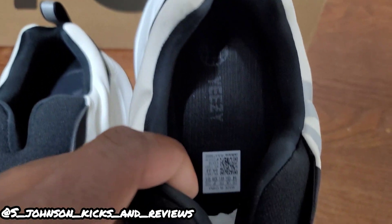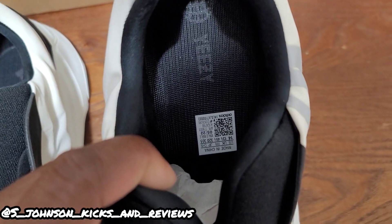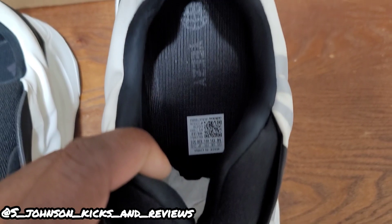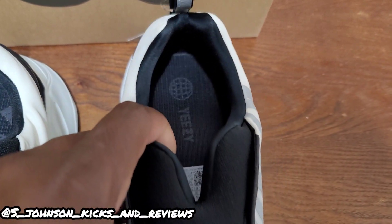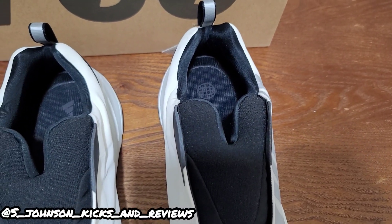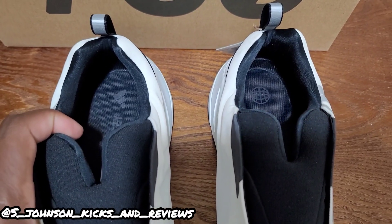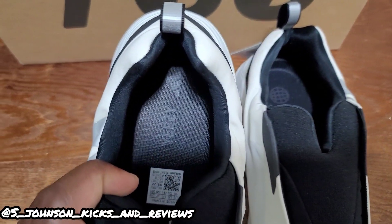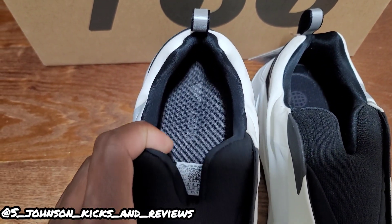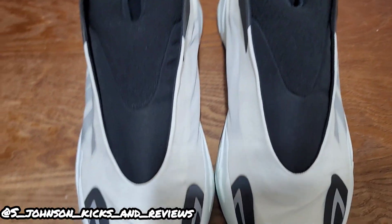You got the size tag in a different location — y'all see it right there — and you got 'Yeezy' on the world on this one, which reminds me of the black and blue 350s. And then they got the Yeezy with the Adidas sign on this one, so these are definitely different.